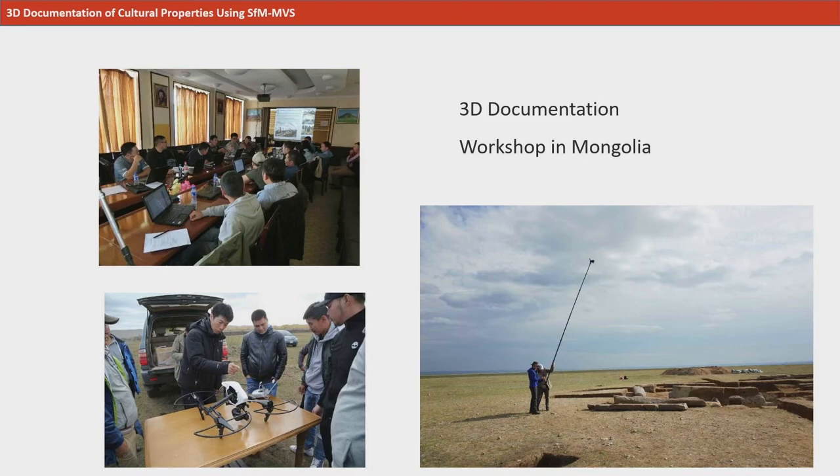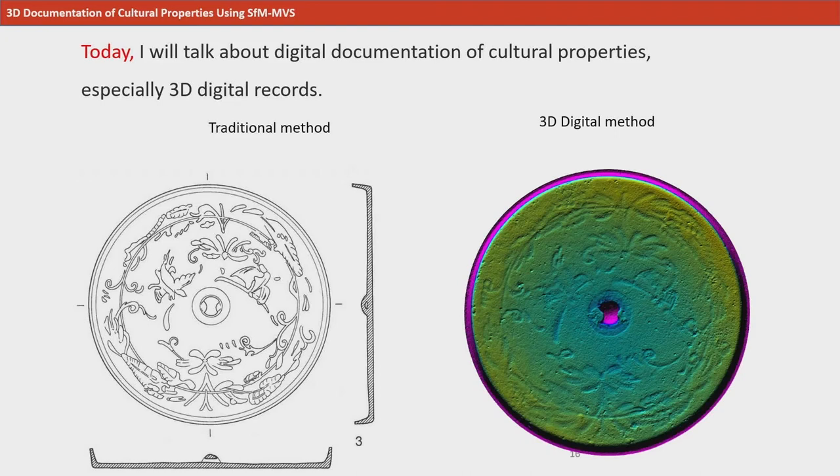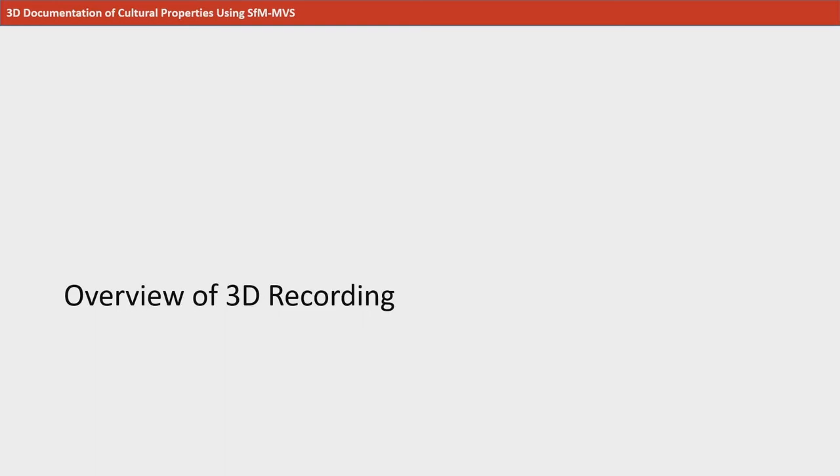The slide shows a workshop held in Mongolia. These are participants in the workshop held in August 2018 at the National Museum in Indonesia. Today, I will talk about methods to create 3D documentation, as shown in the images. The one on the left is a survey drawing, and the one on the right is a 3D digital image.